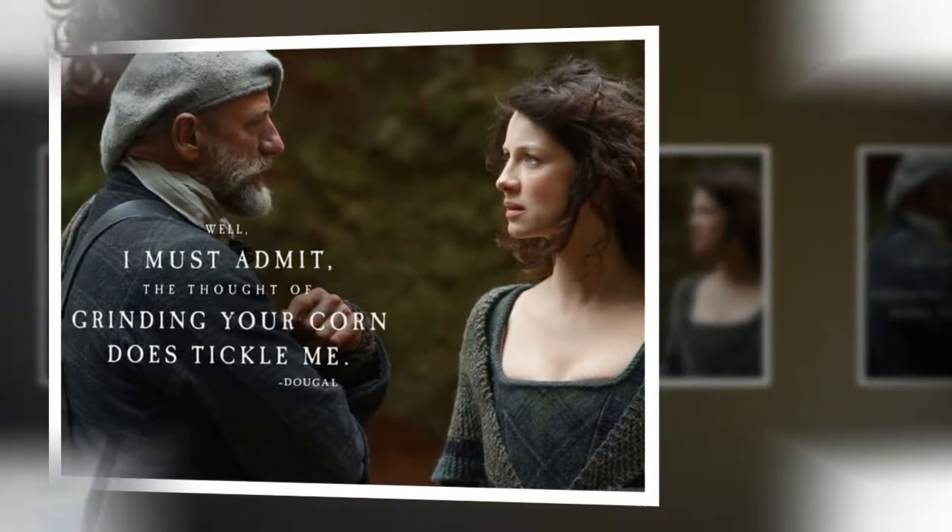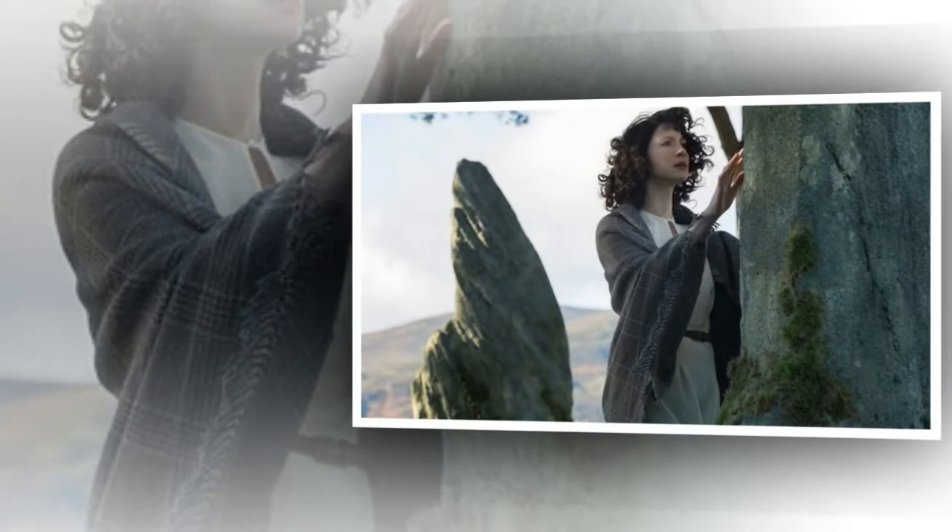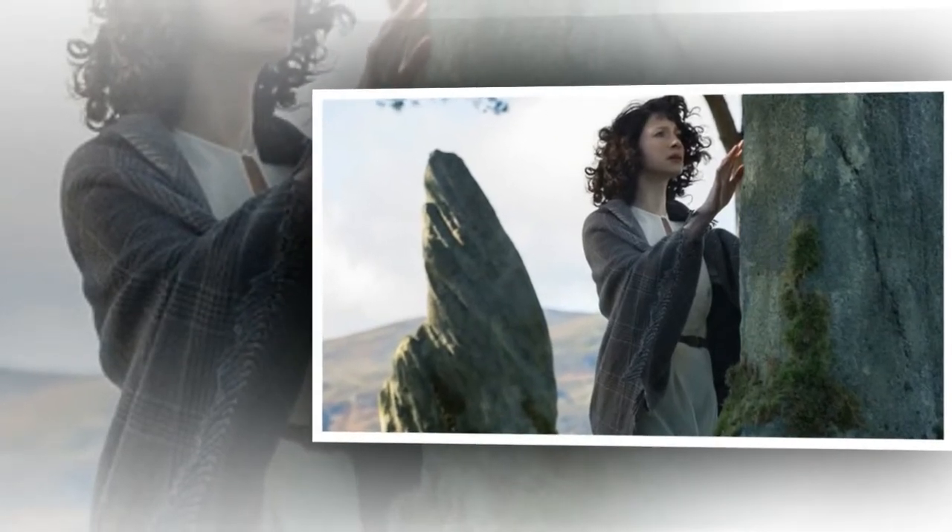There were, however, some problems. The rivers in Scotland are not similar to the rivers in North Carolina. The cast and crew had to go to Slovakia to shoot these river scenes, as well as scenes of the Blue Ridge Mountains.